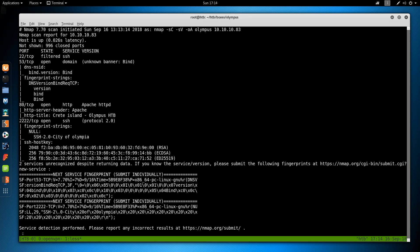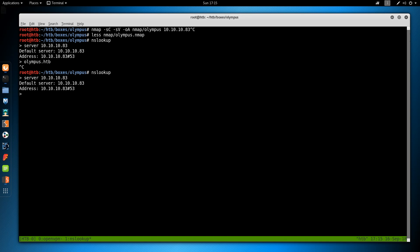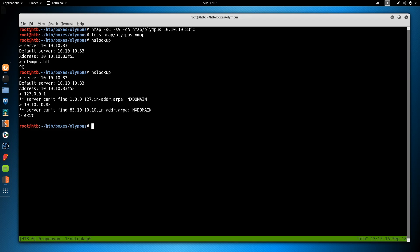Let's check out what is happening with DNS. The first thing I'm going to do is an nslookup and set the server to 10.10.10.83 to see if we can get the hostname. For a zone transfer to work we have to get the domain name, so I'll search like olympus.htb as a wild guess — we don't get anything back. I'll try 127.0.0.1 and 10.10.10.83 reverse lookups — no results. So I'll make a new directory called dns and create a dns recon script to enumerate all RFC 1918 addresses.